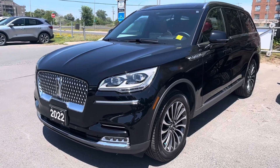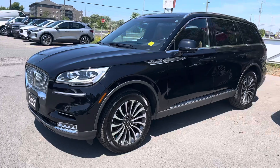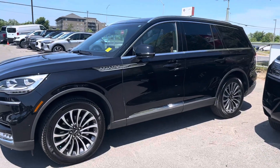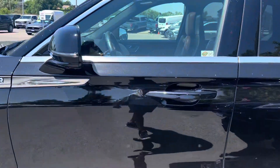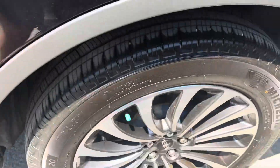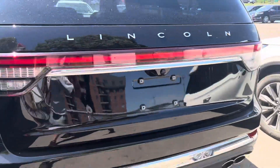Here's a quick video of our 2022 Lincoln Aviator in black. It has 17,000 kilometers on it. This is a full load — 360-degree camera, blind spot indicating mirrors, cross-traffic alert. Pretty much every option you can get on this vehicle.